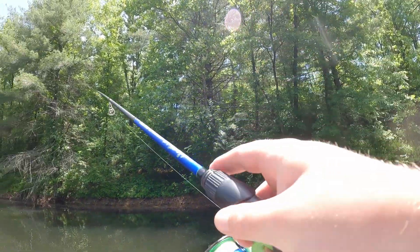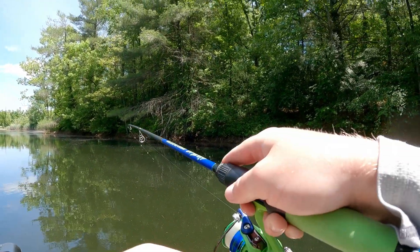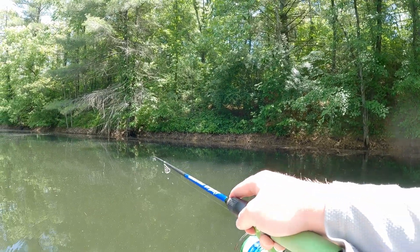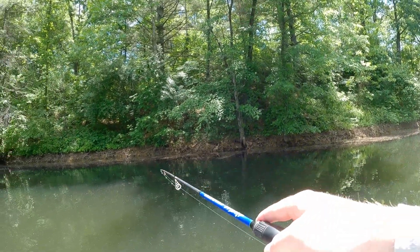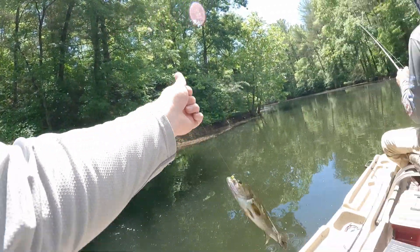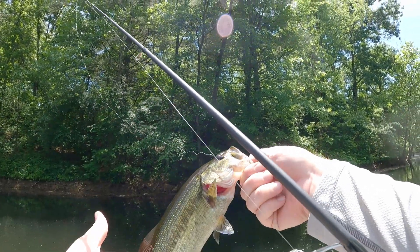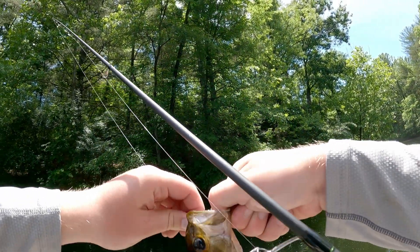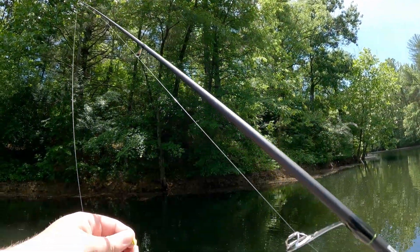Oh, that's a bass, I think — yep! Another species on the trout magnet, if I can land it. Come on buddy, come on in. Let me on in here. Species number two, a little largemouth. Thanks for biting, brother. You weren't coming out — see you bud.